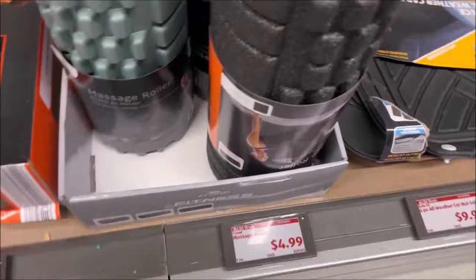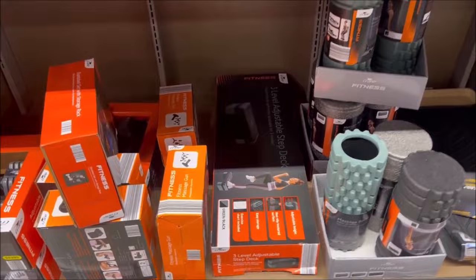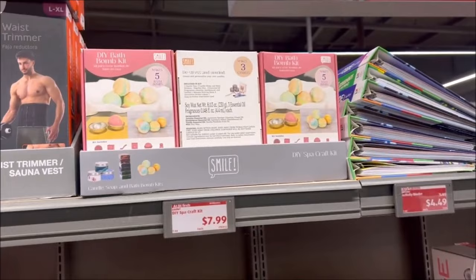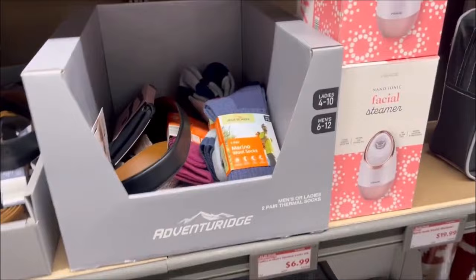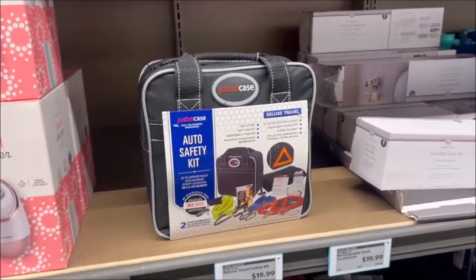$4.99 for these little yoga bars. They had a stepping stool for $12.99 for aerobics — that's a really good price. They got little waist trimmers for $4.99. Then they have some more bath bomb kits for $7.99, and some cozy socks for $6.99. They have a facial steamer over here for $19.99. And a little auto safety kit for $19.99 — comes with maybe jumper cables and stuff.